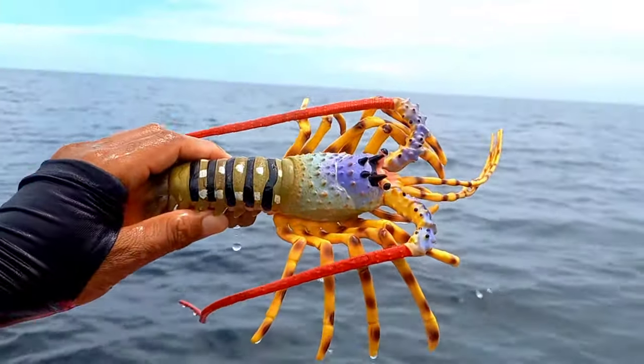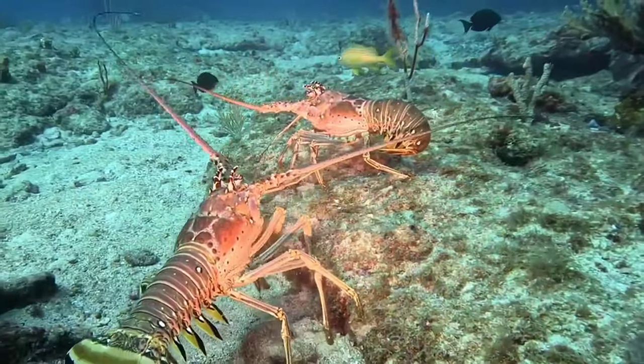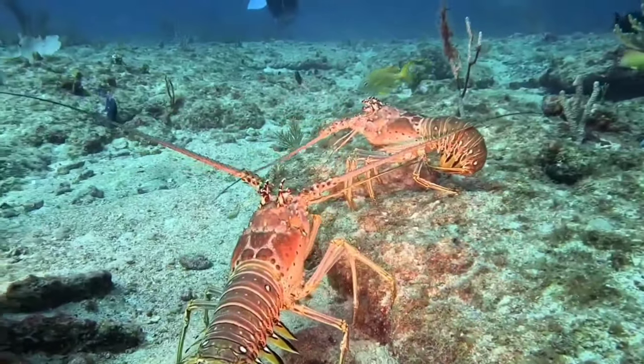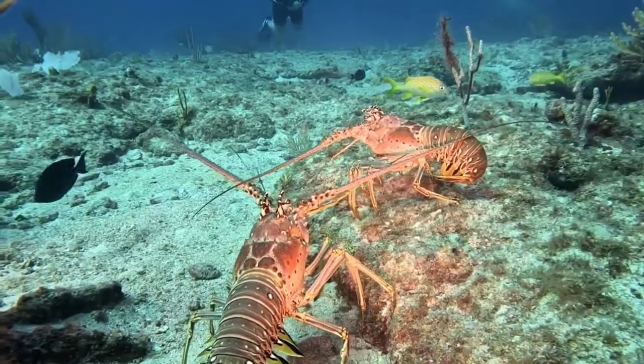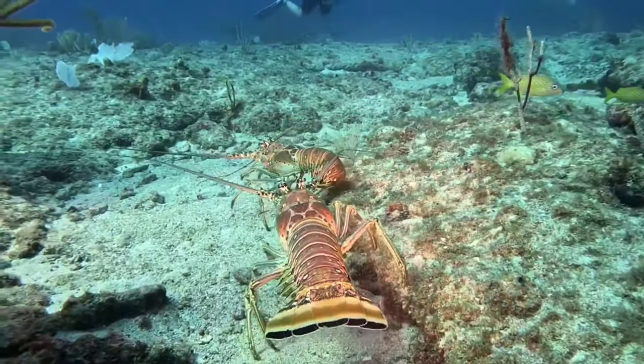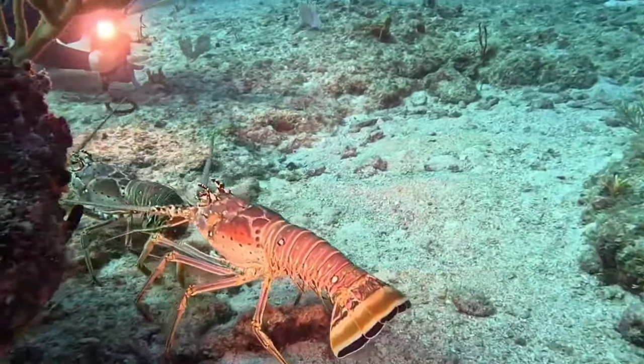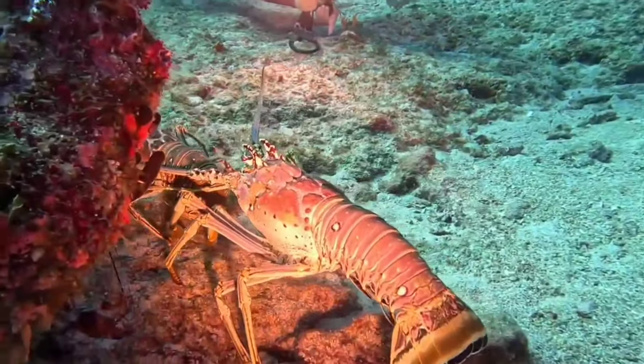There is lobster. Lobsters have a hard exoskeleton, or shell, that does not grow with them. To grow, they undergo a process called molting, where they shed their old shell and form a new, larger shell. During the skin-changing process, lobsters are at their most vulnerable phase to attack by predators.